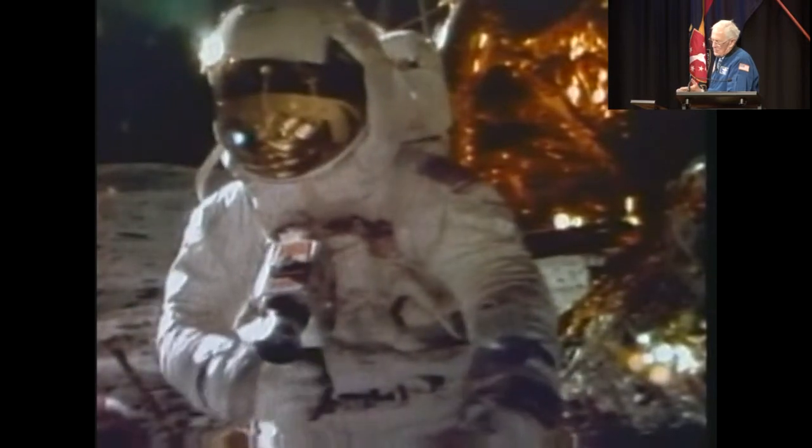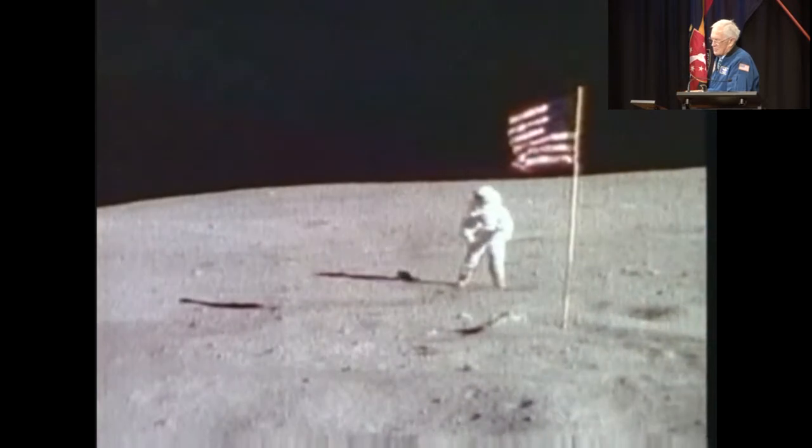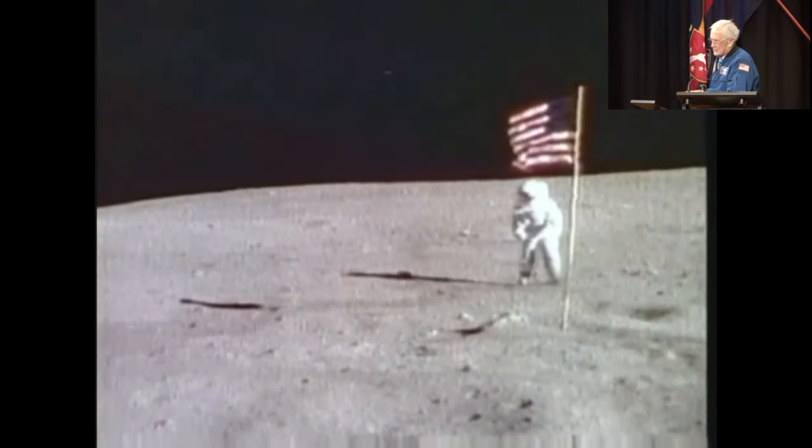I felt so foolish, but anyway I got the film on the camera, and we took 2,000 pictures during our three days on the moon.